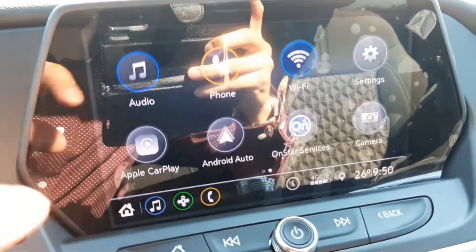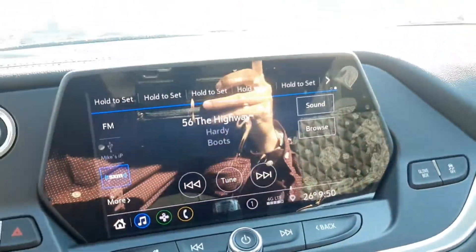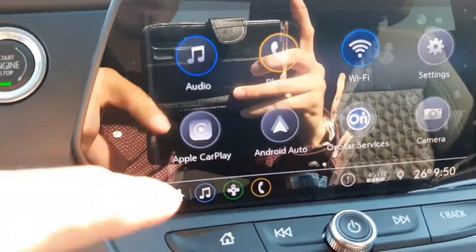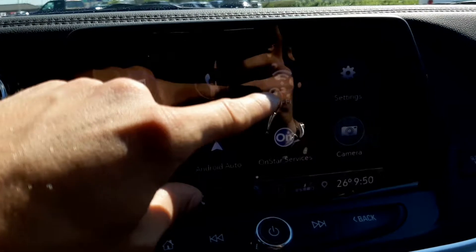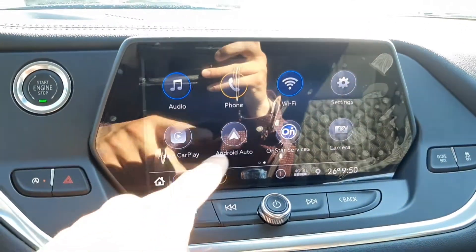You have your infotainment system here. There's a look at the music setup — XM radio. Click the more button and you have your Bluetooth, AM, and FM. Hit the home button and this is where you hook up your phone to the infotainment system. You also have your wifi hotspot, Apple CarPlay, and Android Auto.